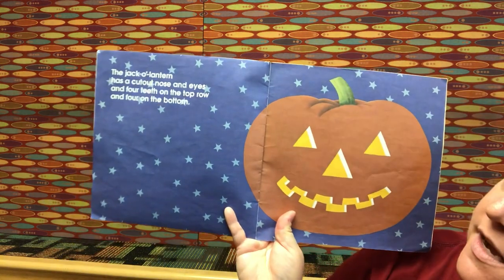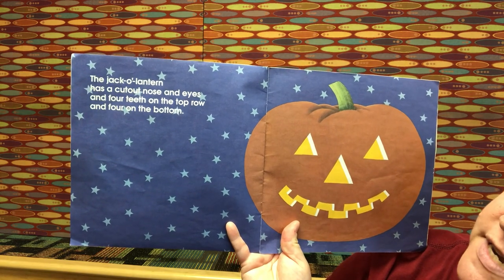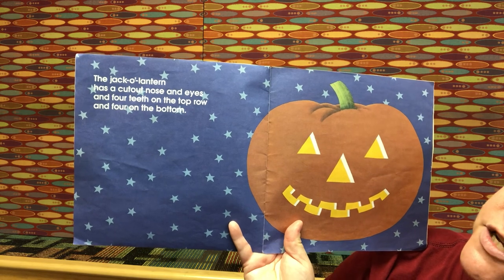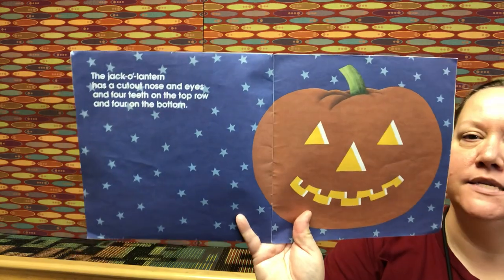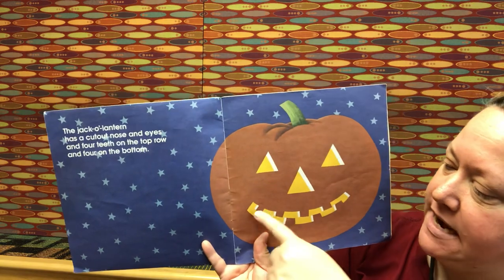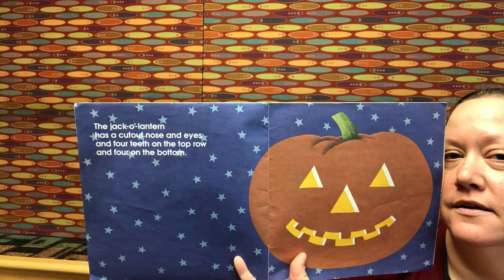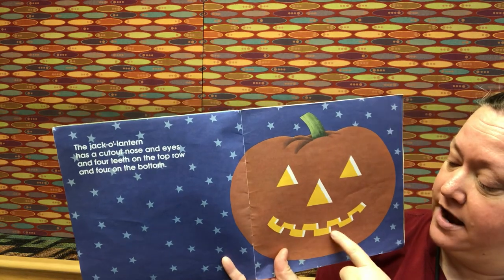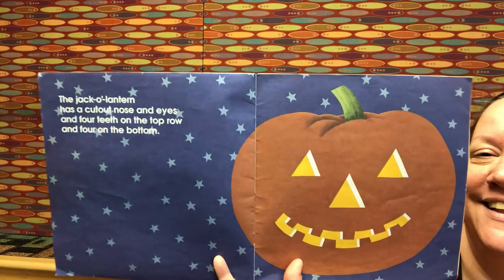These are just like the incredible equations you're doing — different ways to make eleven! This jack-o'-lantern has a cutout nose and eyes and four teeth on the top row and four on the bottom. One nose plus two eyes — one plus two is three. Three plus four teeth on top — four plus three is seven. Seven plus four on the bottom is eleven. Good job!